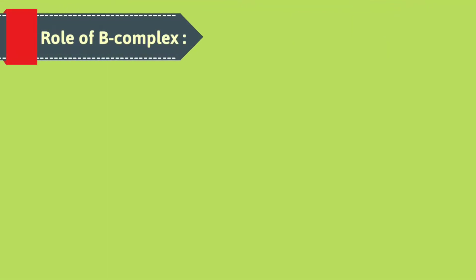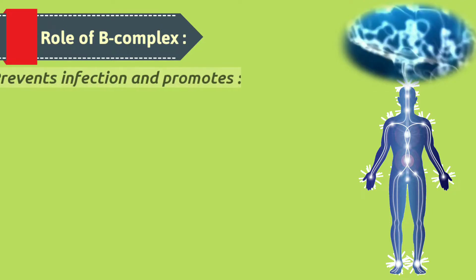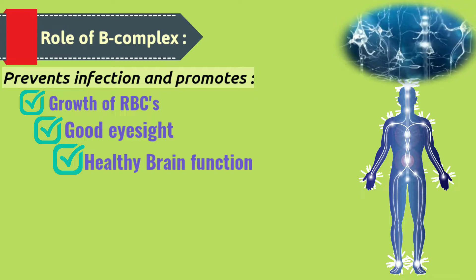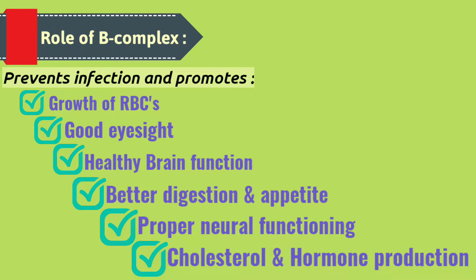They have a direct impact on your energy levels, brain function, and cell metabolism. Vitamin B-Complex helps prevent infections and helps support or promote growth of red blood cells, good eyesight, healthy brain function, better digestion and a healthy appetite, proper nerve function, and hormones and cholesterol production.